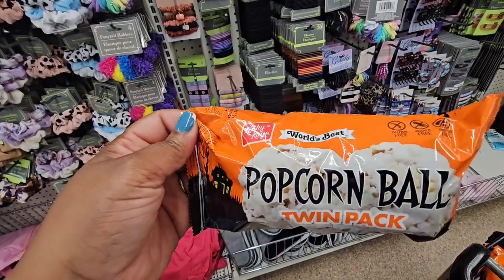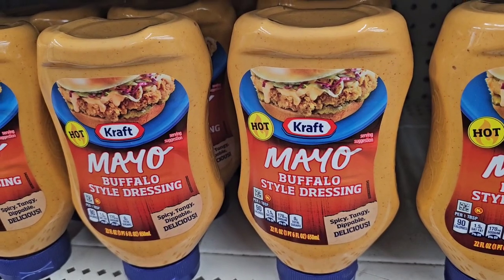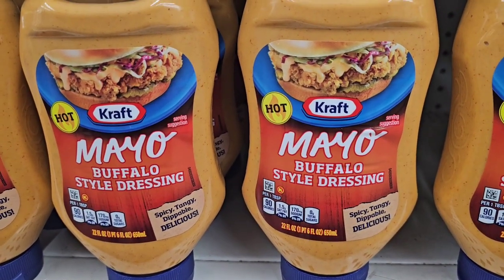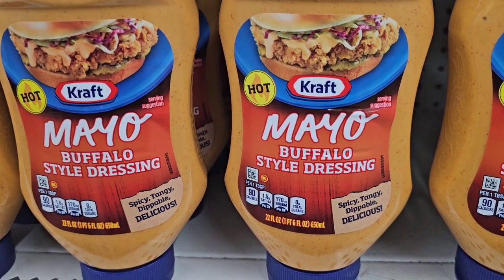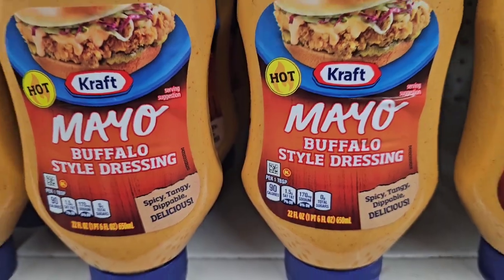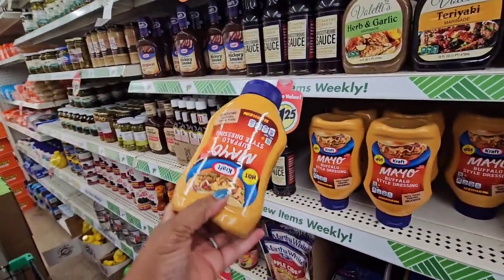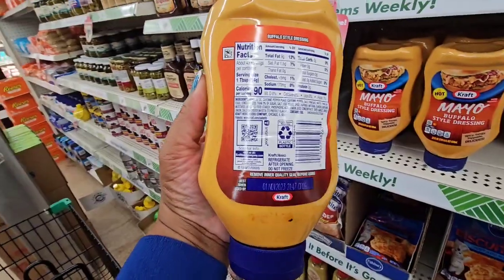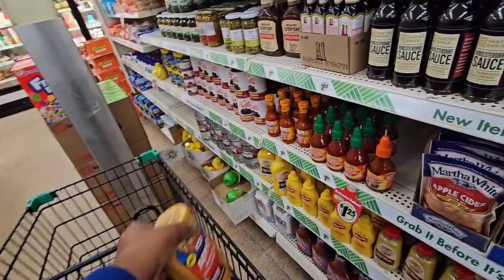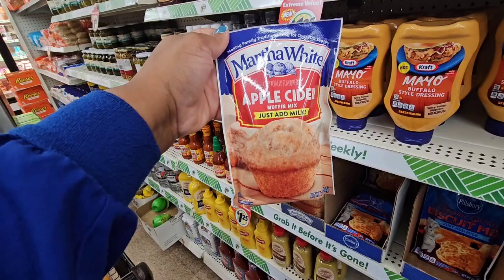Look for the popcorn in the Halloween section — it just came hot off the truck. New food find: Hot Male Buffalo Style Dressing — spicy, tangy, dippable, in a 22 fluid ounce container. The expiration date is November 2023, which is great. And look at this apple cider muffin mix — just add milk.